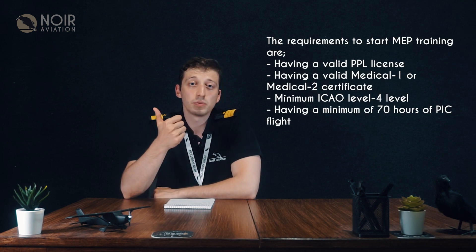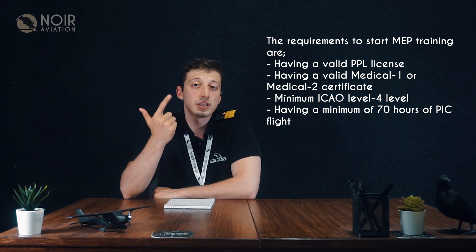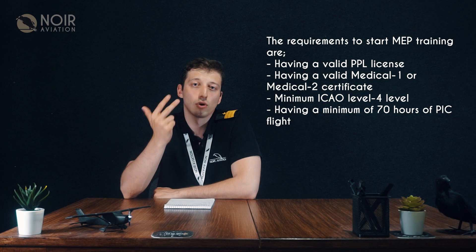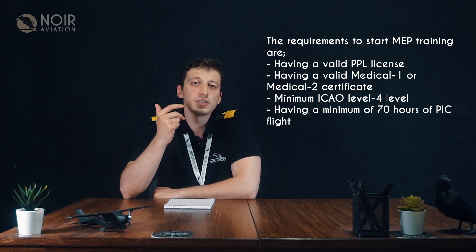The requirements to start multi-engine piston training are: having a valid PPL license, having a valid Medical 1 or Medical 2 certificate, minimum ICAO level 4, and having a minimum of 70 hours of pilot-in-command flights.